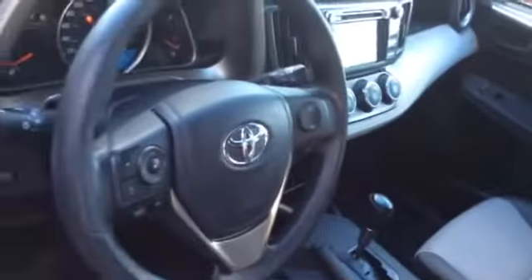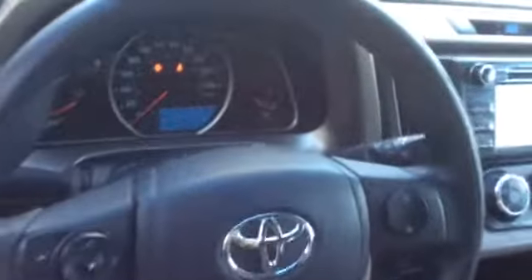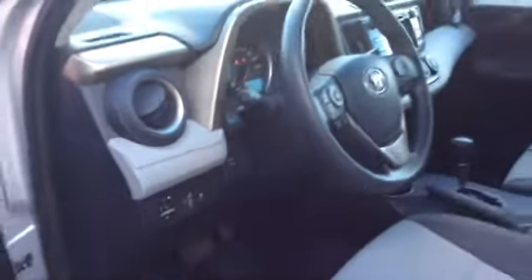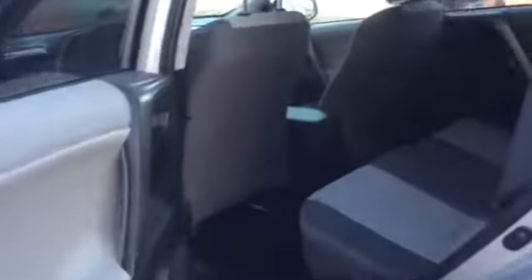It's also got controls on the steering wheel. As you can see, it's a silver exterior with a gray cloth interior.